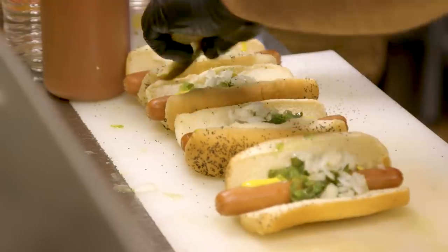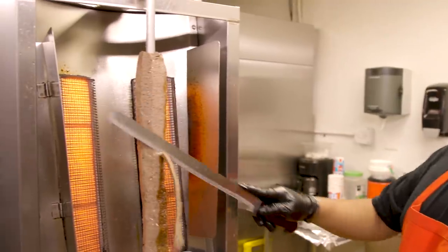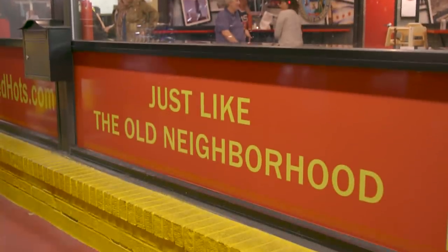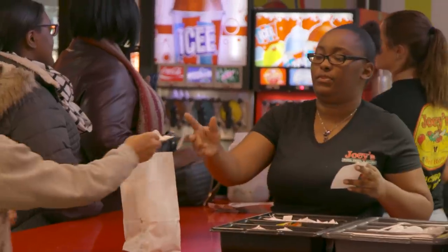So many good classic Chicago hot dog stands have disappeared over the years, and you're kind of at the forefront of reviving that kind of revolution again. Our slogan is just like the old neighborhood — your favorite hot dog stand when you were a kid. You don't remember there being hot dog stands on every corner in Chicago, right?